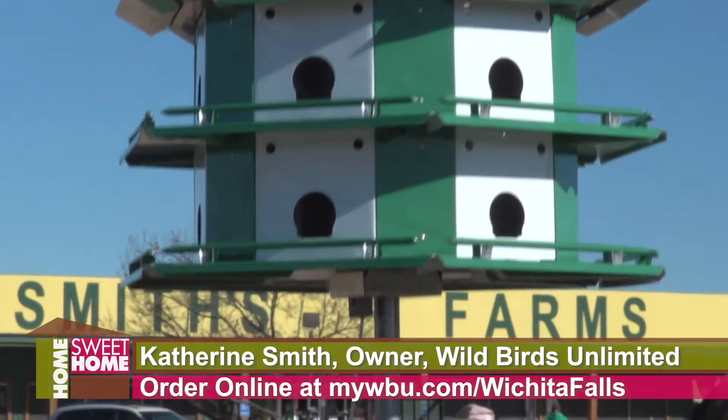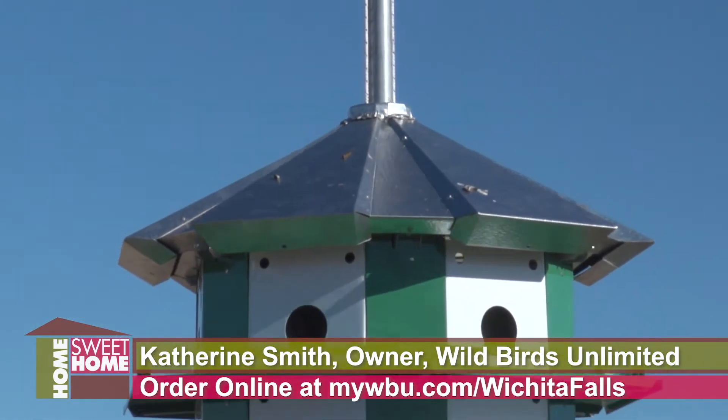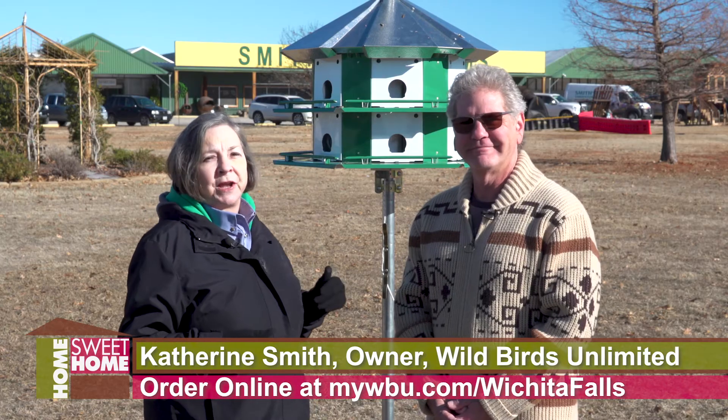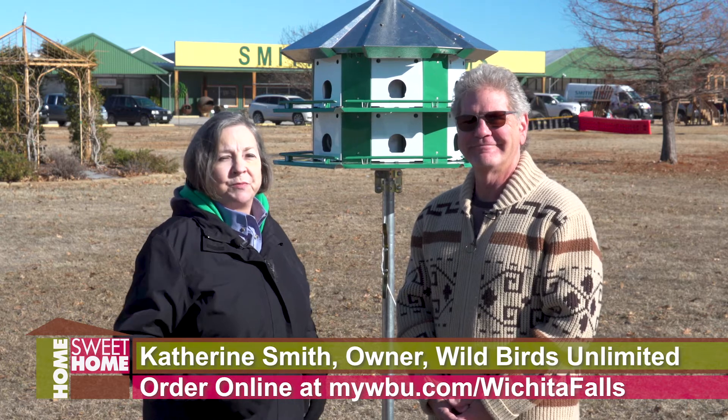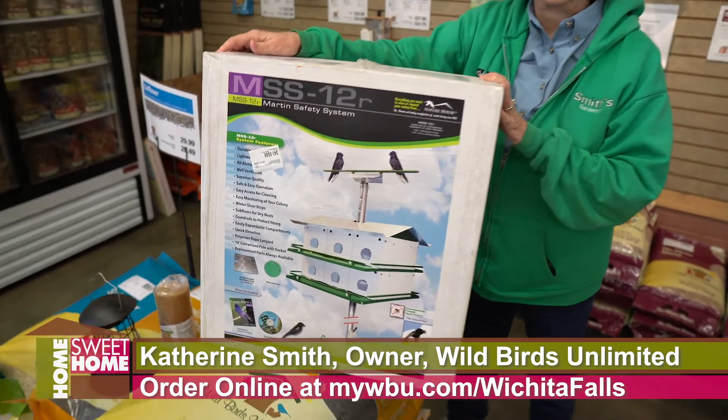You lower them to clean them out every year before the martins come back to our area. So help out the purple martin population — we have several different types of martin houses and we'll help you with everything you need to know to set up a purple martin house on your property.